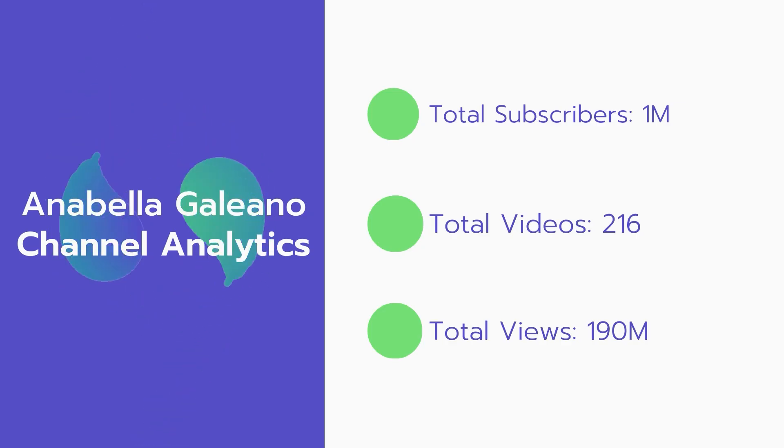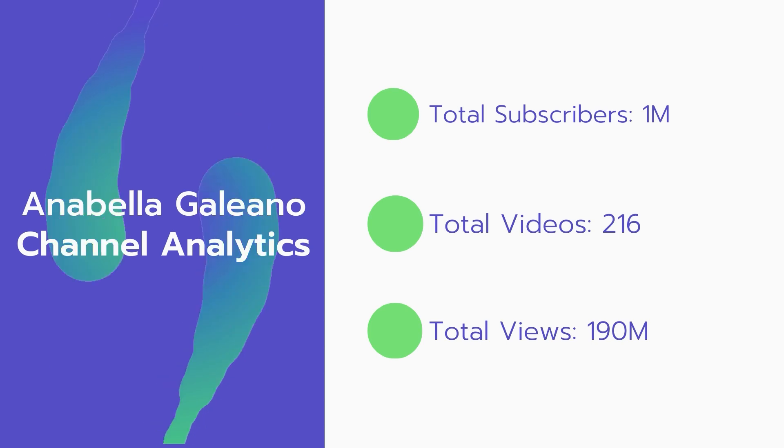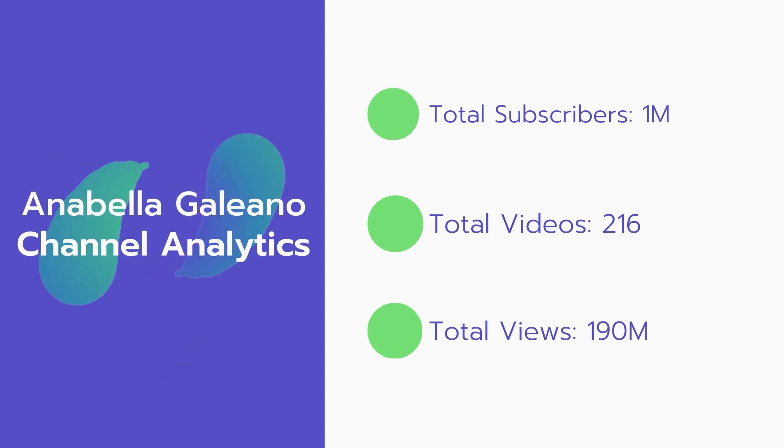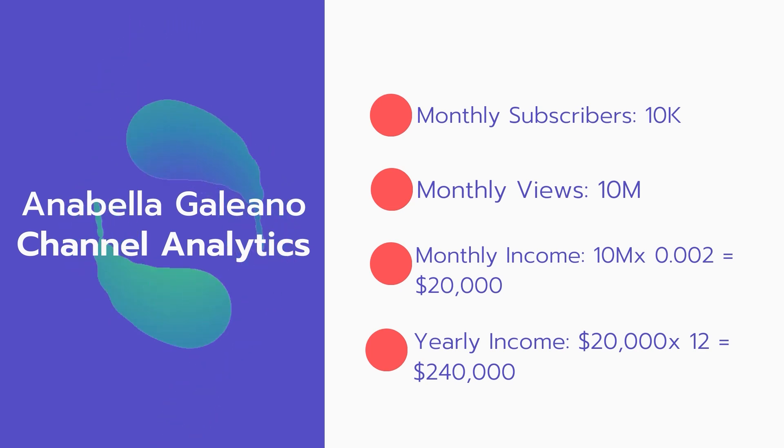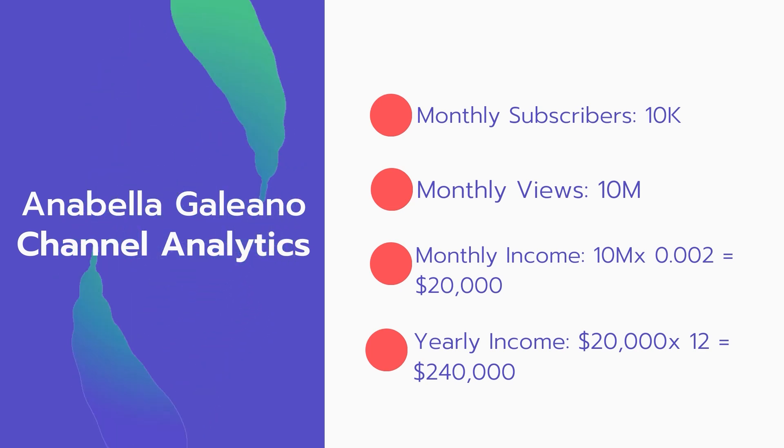Now let's go over Annabella Galeno's channel analytics. Total subscribers: 1 million. Total videos: 216. Total views: 190 million. Monthly subscribers: 10,000 every month. Monthly views: 10 million.